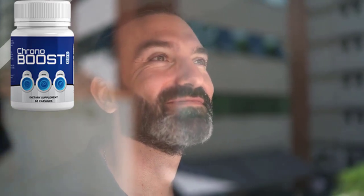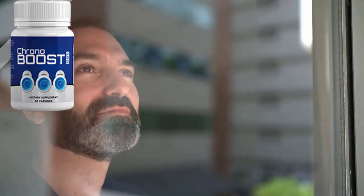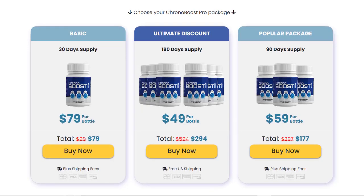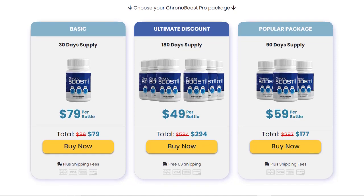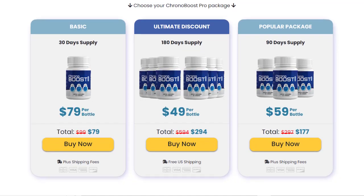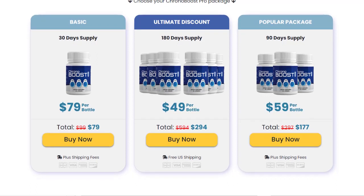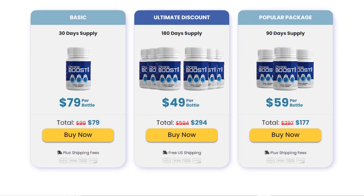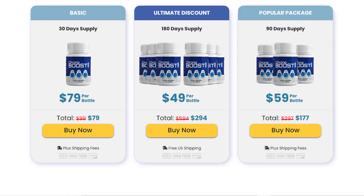Conclusion: Does Chronoboost Pro work? The answer is yes. There are thousands of people who are using this product and having great results. If you are thinking of buying Chronoboost Pro, make sure you take your treatment seriously and you will see the results as soon as possible, and remember you have a 60-day money-back guarantee. I hope that I have helped you with this Chronoboost Pro review. I wish you the best results. Have a great day and thank you very much for watching.